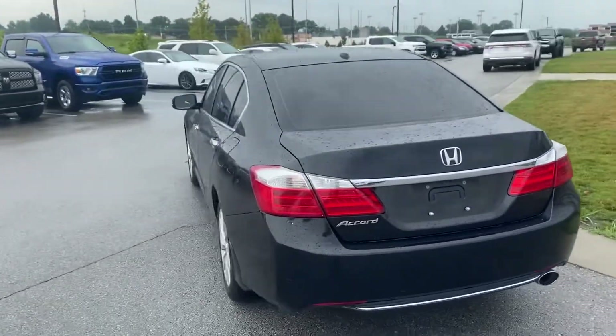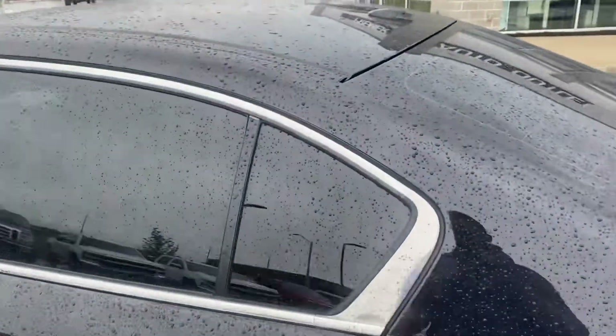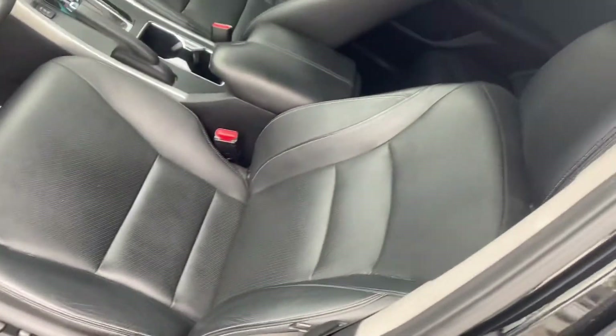Obviously the miles are the best part, but the inside is impeccable. So let's check her out. Inside you can see no rips, no tears, nothing like that in any of the seats. The front seat looks just as good.